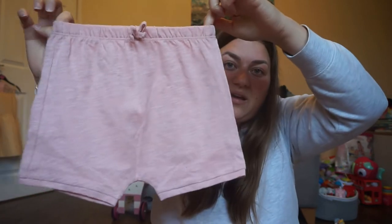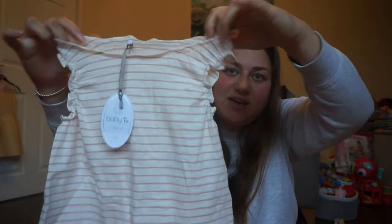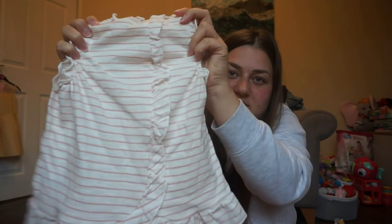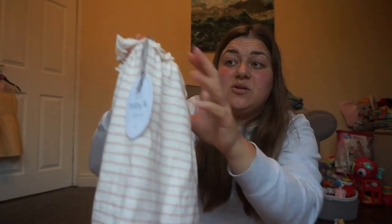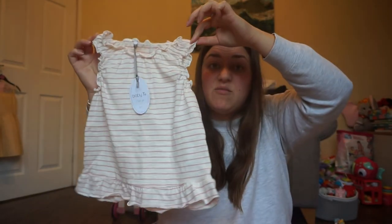The next item is from Tu at Sainsbury's — it's a little two-piece set, simple but cute for an evening. It's just plain pink shorts and a ruffled top with elasticated ruffles and a little pattern at the back, flared out at the bottom. It's actually from the baby range at Tu, but because Eva is so small she can still fit into it, and it was only seven pounds for the set.